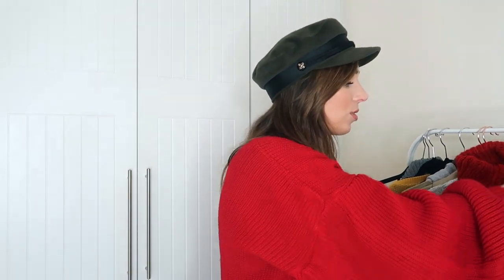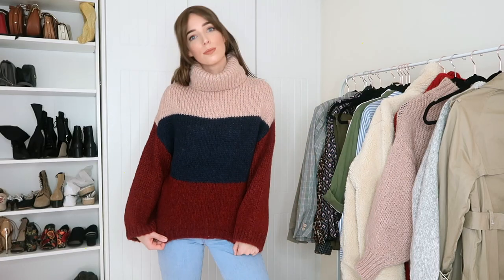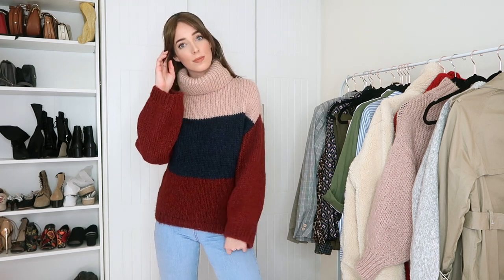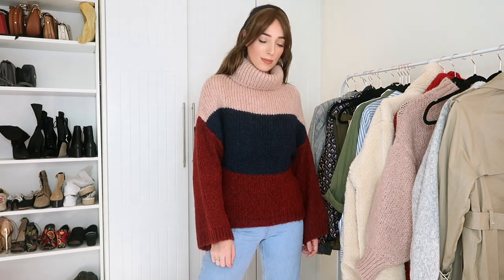I also picked up this jumper — it's the same style as the one I just showed you but in a different colourway: a really nice navy, burgundy and pink block colour. It has the same chunky neck and open sleeves. So cosy and so comfortable.